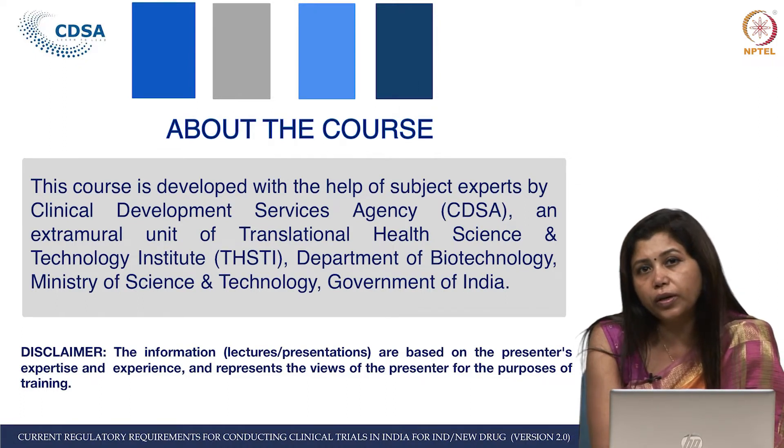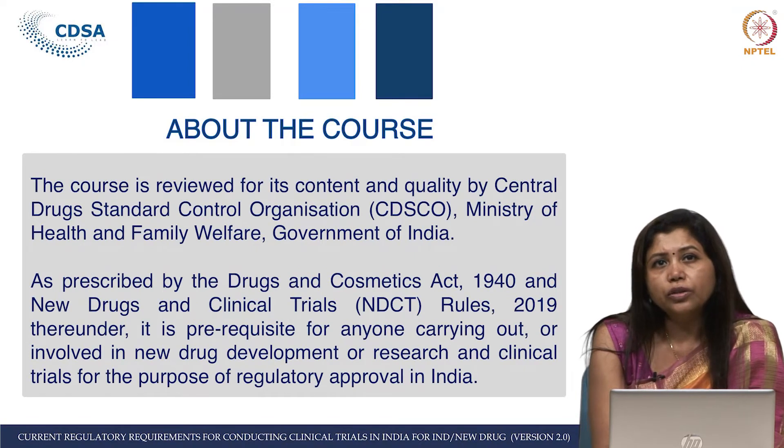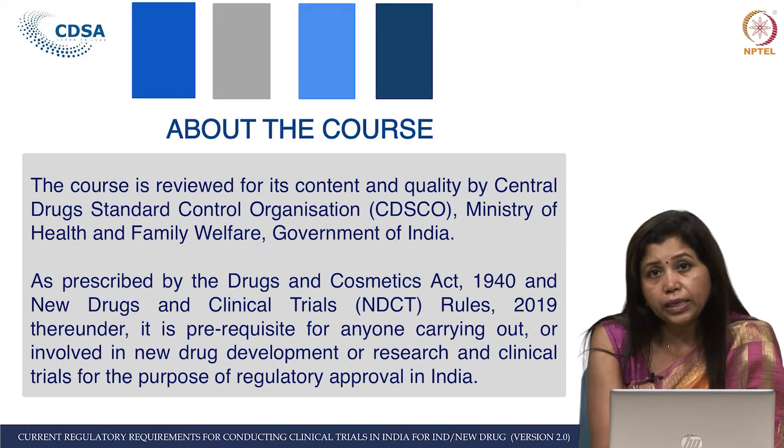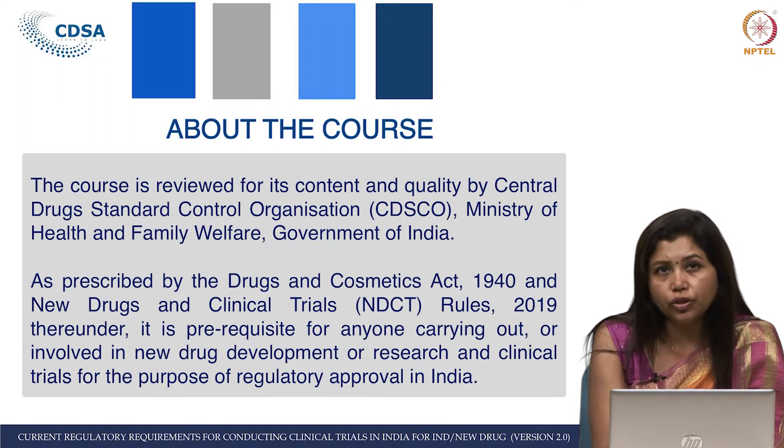We have the majority of regulators taking up these lectures. As I mentioned, the course is reviewed for its content and quality by the Indian Drug Regulators — CDSCO, Central Drugs Standard Control Organization — which is under the Ministry of Health and Family Welfare, Government of India.